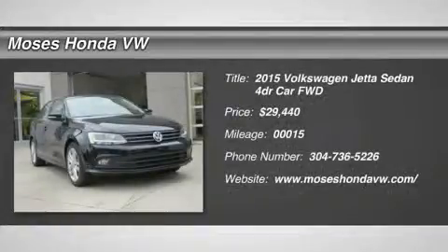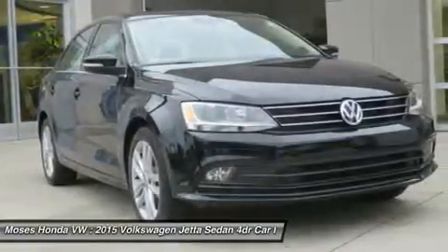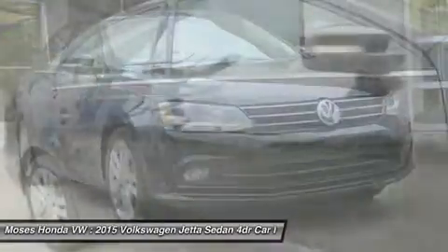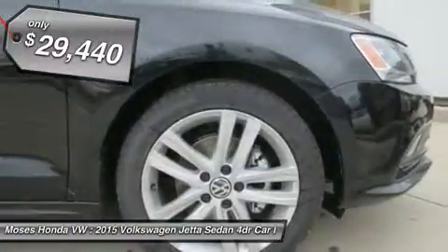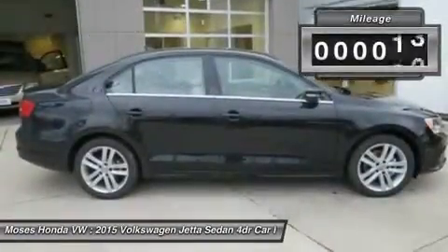You'll love this 2015 Volkswagen Jetta sedan. This is a car you'll want to take home. With 15 miles, it features manual transmission and an exterior color of black. Call us and be the first to open the car door today.